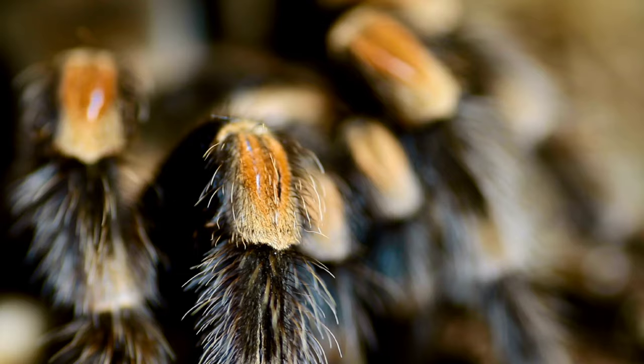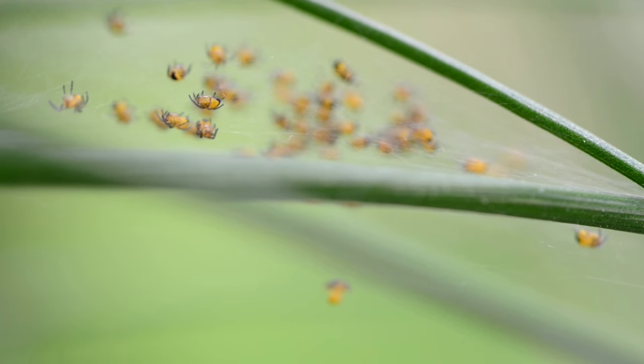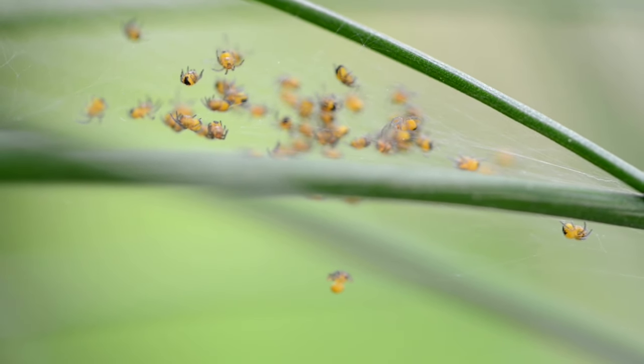Fact number ten: Spider super moms. Speaking of parenting, some spiders are super moms. They guard their eggs and spiderlings, ensuring their safety until they're ready to venture out on their own. Talk about maternal dedication.